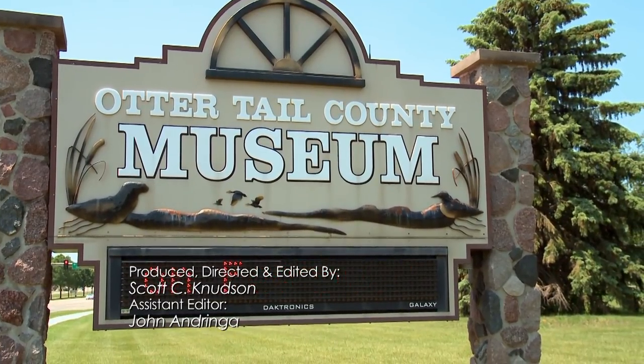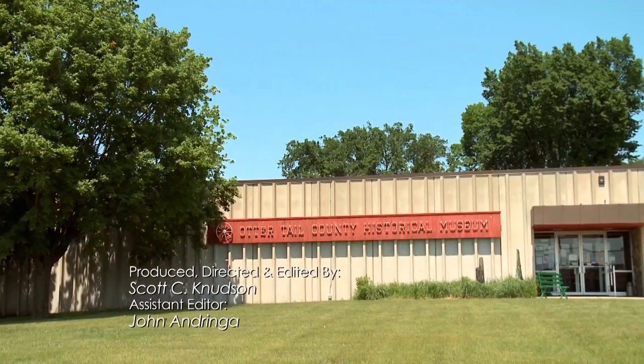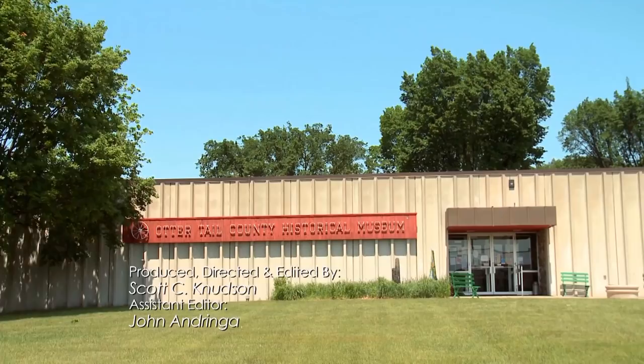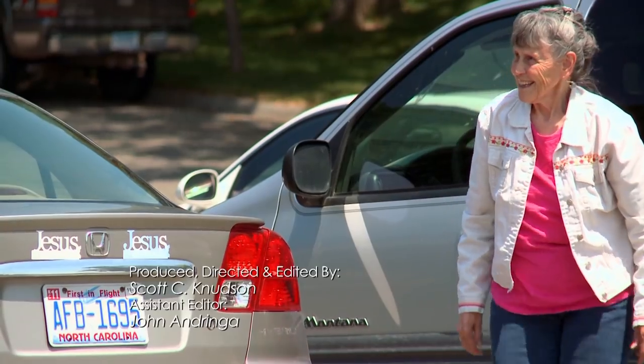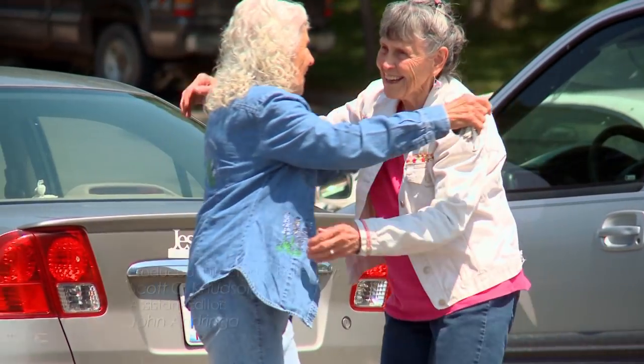I'm Kathy Ebebold. I'm the Curator of Collections at the Otter Tail County Historical Society, and today we had Kathy and Lynette, sisters, come to look at a flag that was made by their great-grandmother and others.